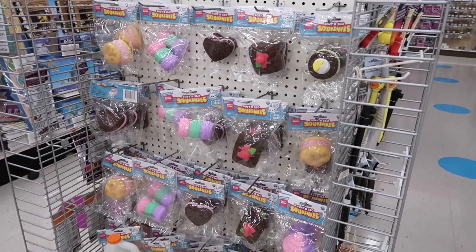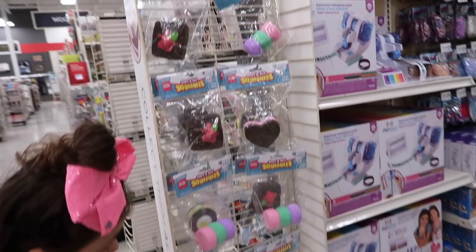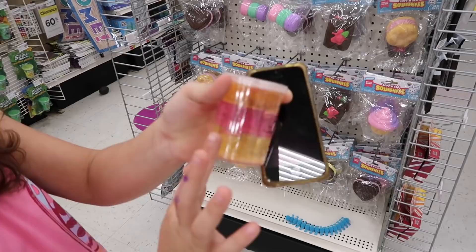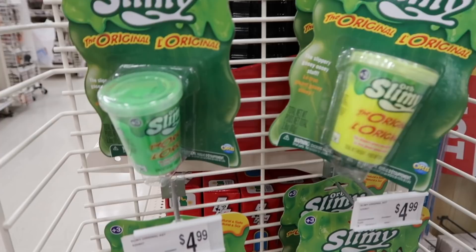So here's the soft and slow squishies that we just showed you guys. We walked down here a little bit and found more — Aleah found more. So they have like two displays of them. Just collect them all. These are totally different than the ones we showed you guys. Oh, they still have some of this — the orb slimy. We made it. We had a huge batch of it and it was really cool.